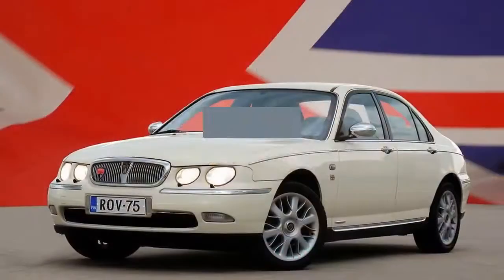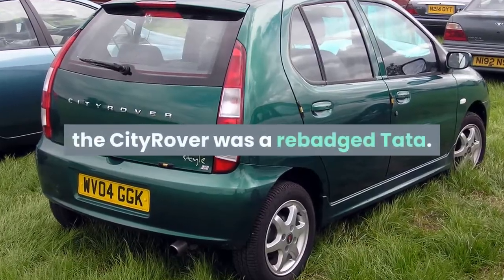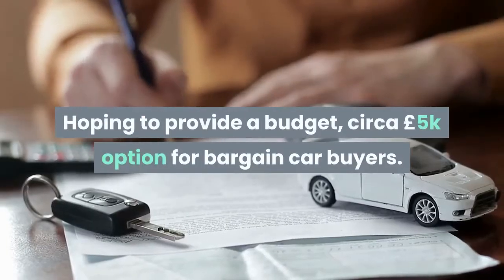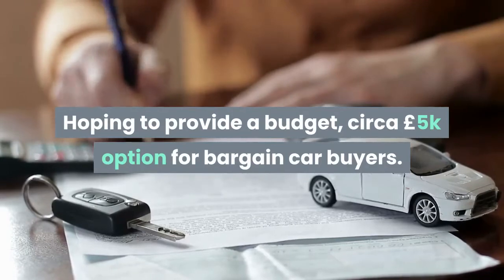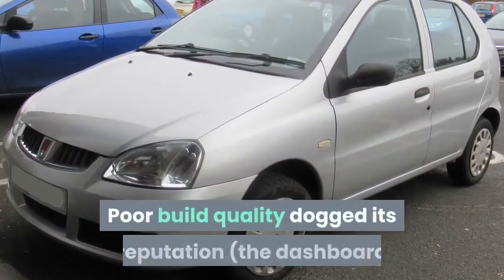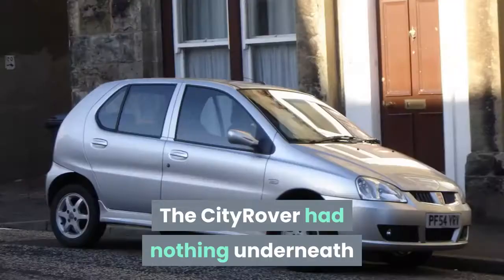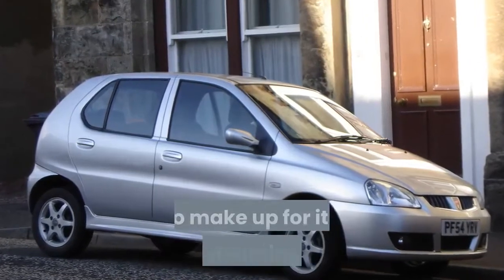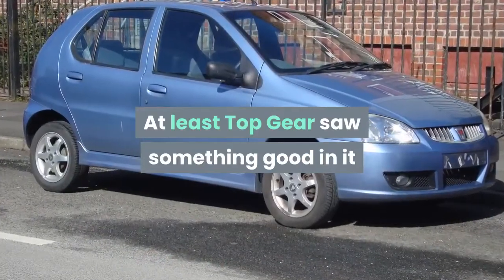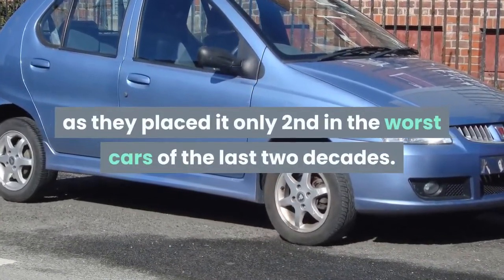Number 8: Rover City Rover. Brought to the UK in the dying embers of Rover's demise, the City Rover was a rebadged Tata, hoping to provide a budget option of around £5,000 for bargain car buyers. It proved to be a massive letdown — poor build quality dogged its reputation, and the dashboard was said to be held together with wood screws. The City Rover had nothing underneath to make up for its underwhelming looks. At least Top Gear saw something good in it, placing it only second in the worst cars of the last two decades.